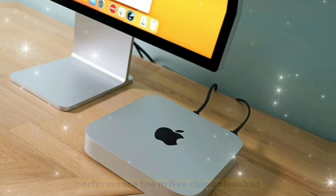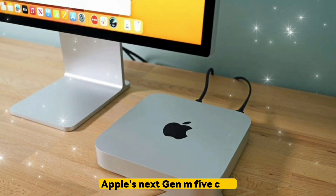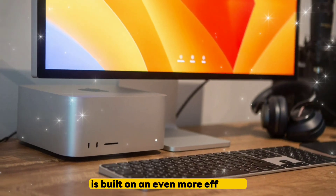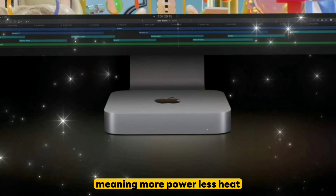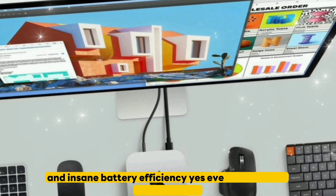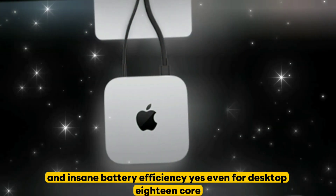The M5 chip unleashed: 3nm architecture. Apple's next-gen M5 chip is built on an even more efficient 3nm process, meaning more power, less heat, and insane battery efficiency — yes, even for a desktop.